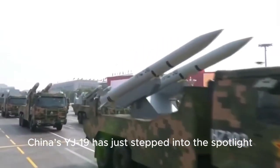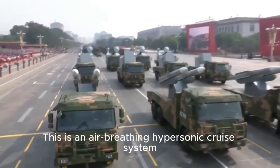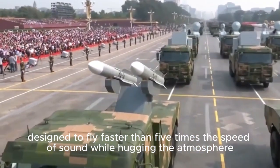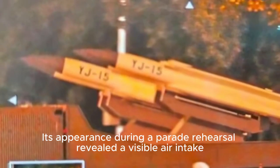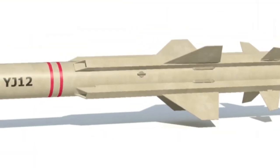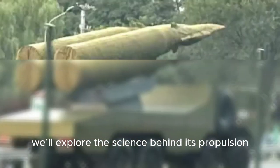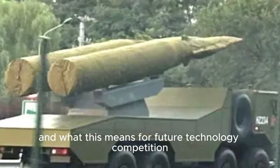China's YJ-19 has just stepped into the spotlight, and it's not your ordinary missile. This is an air-breathing hypersonic cruise system designed to fly faster than five times the speed of sound while hugging the atmosphere. Its appearance during a parade rehearsal revealed a visible air intake, sparking global attention. In this video, we'll explore the science behind its propulsion, the significance of its debut, and what this means for future technology competition.